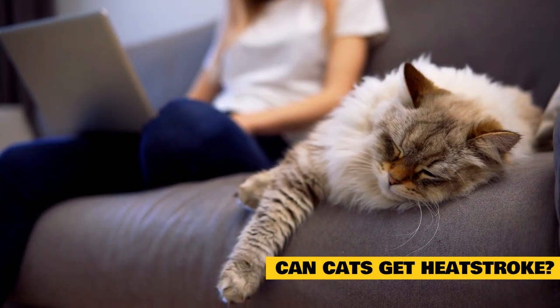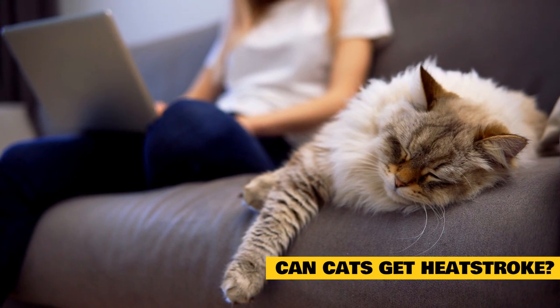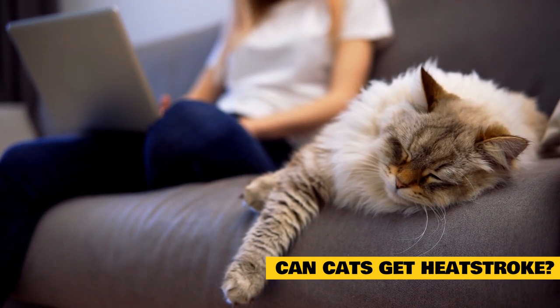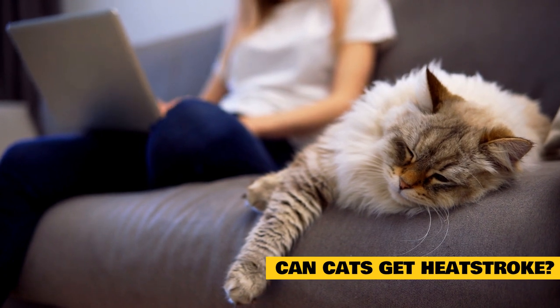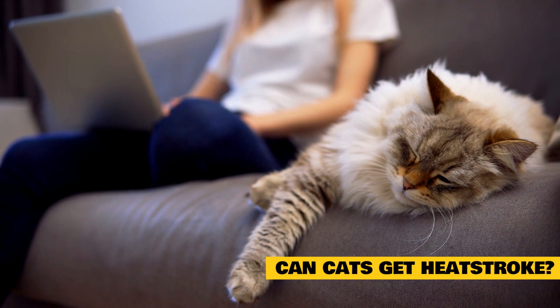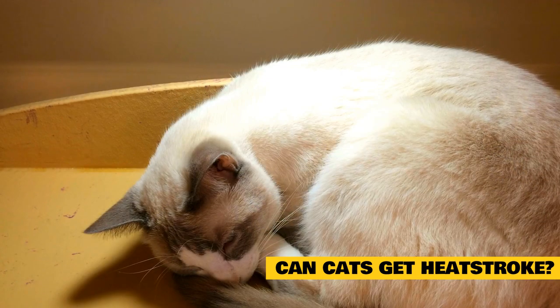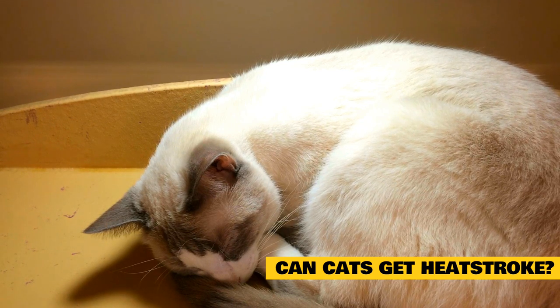Certain breeds of cats get heat stroke sometimes too. There are brachycephalic cats which are more susceptible to heat exhaustion. Like dogs, these cats have shortened snouts, small nostrils, and narrow airways, making it difficult to manage the stress of high temperatures. VCA hospitals note that cat breeds such as the Burmese, Himalayan, and Persian might be more at risk for brachycephalic airway syndrome, which could lead to heat exhaustion and heat stroke.